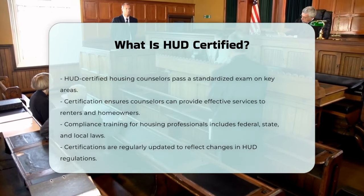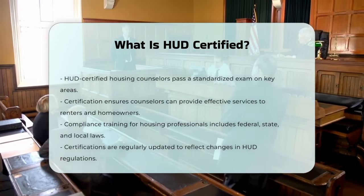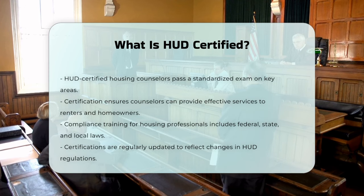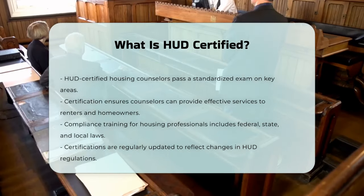Housing managers and counselors must undergo training that includes understanding federal, state, and local laws, as well as the functions of HUD and local housing agencies. These certifications are updated regularly to reflect changes in HUD guidelines and regulations.